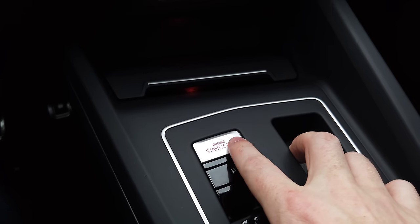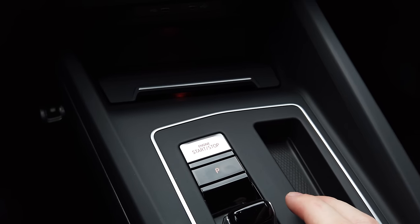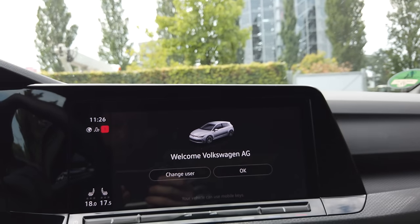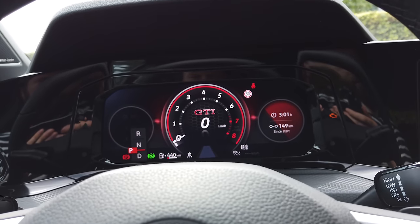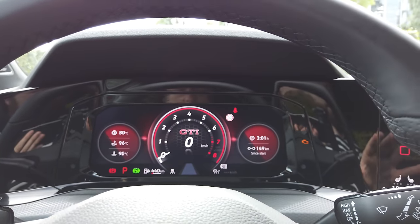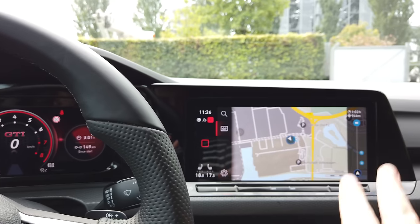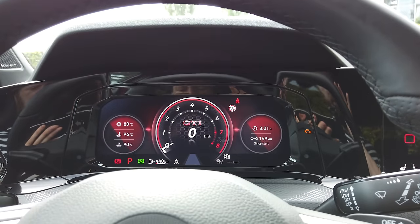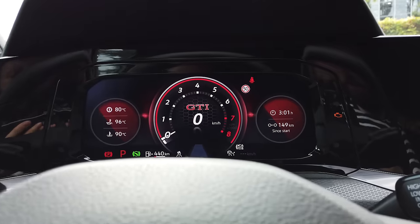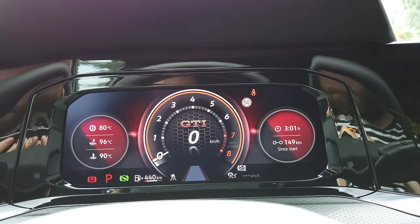When you get in, you have your glowing start-stop button here, you fire that up, and you get a welcome to Volkswagen — and this is the GTI. This car is set up with the larger two-screen option: a 10-inch display and a 10.25-inch digital instrument display.